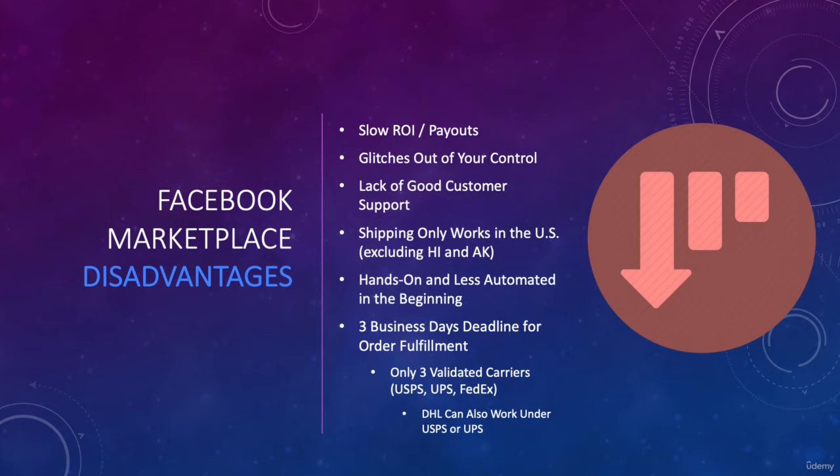Now let's talk about the disadvantages. Number one is the slow ROI, return on investment. It takes five days after the item gets delivered to get your payout processed — that is if you provide valid tracking such as USPS, FedEx, or UPS. You will have to wait 14 to 21 plus days in instances where your tracking number is not validated, such as TBA, fake USPS tracking numbers, or anything not accepted by Facebook.